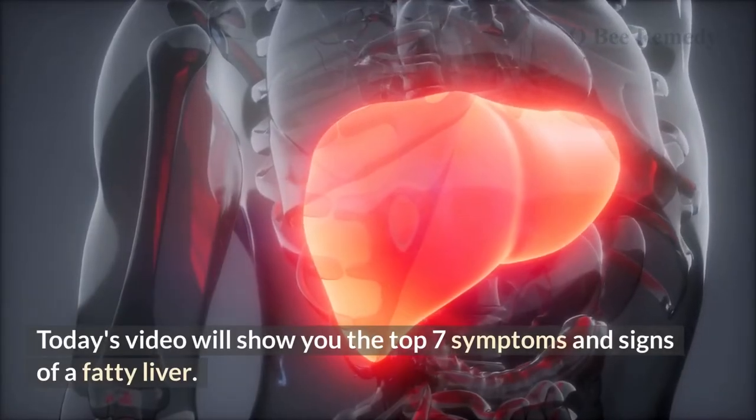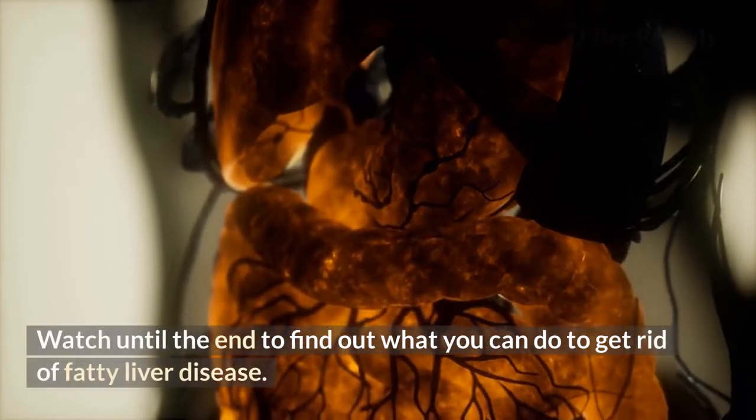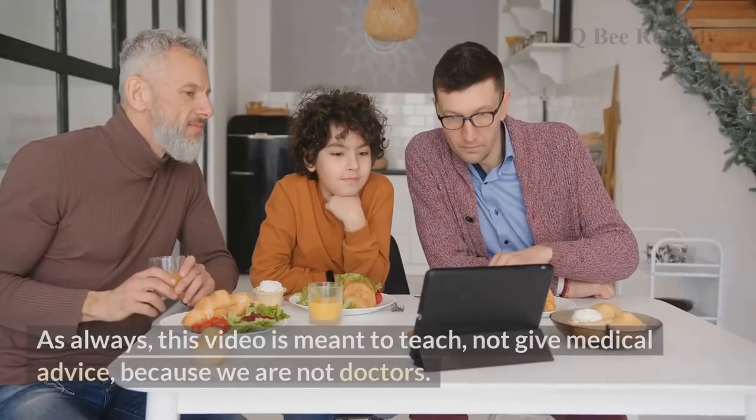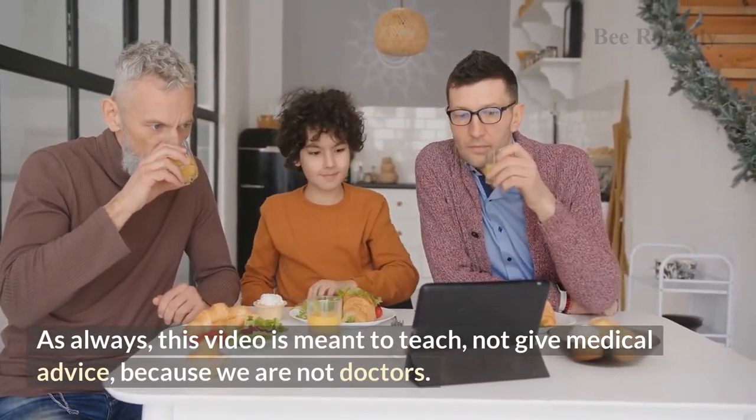Today's video will show you the top 7 symptoms and signs of a fatty liver. Watch until the end to find out what you can do to get rid of fatty liver disease. As always, this video is meant to teach, not give medical advice, because we are not doctors.